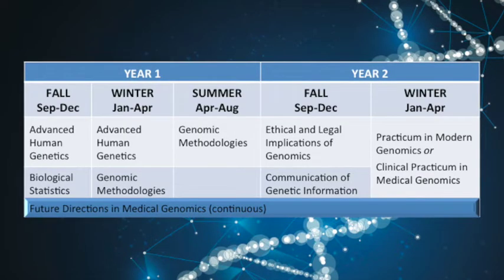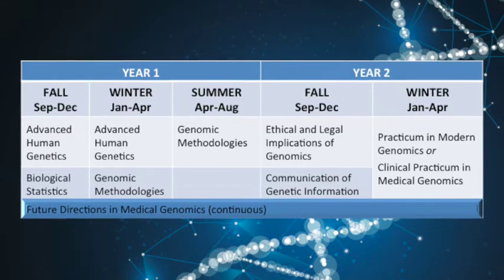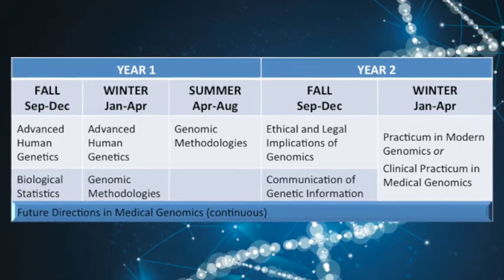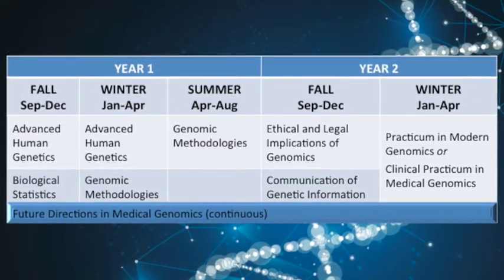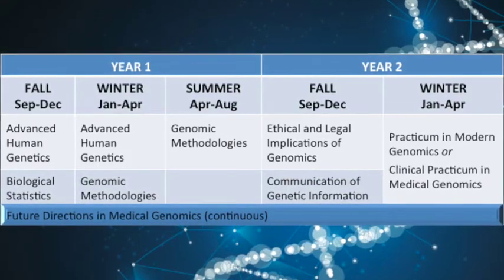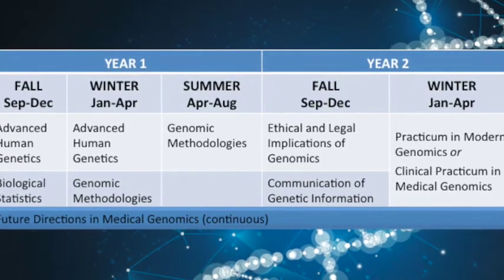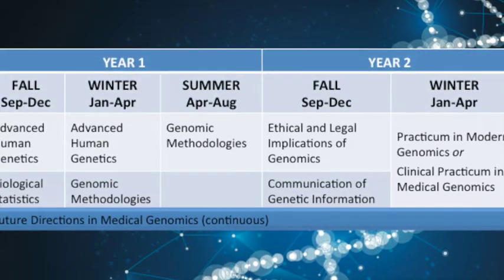Our Future Directions in Medical Genomics course is a continuous course, meaning students will be enrolled from the outset of their very first trimester at the University of Toronto until they graduate. It is a modular course that allows students to customize their learning experience. To fulfill the requirements, students need to complete four short modules, typically between 10 and 20 hours and worth 0.25 credits each, over the duration of their graduate program. We currently offer four core modules: Graduate Professional Development, Next Generation Sequencing Data Generation, Next Generation Sequencing Data Analysis, and Future Directions in Medical Genomics.